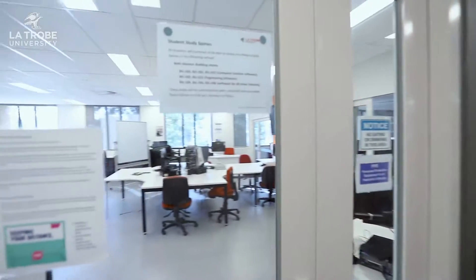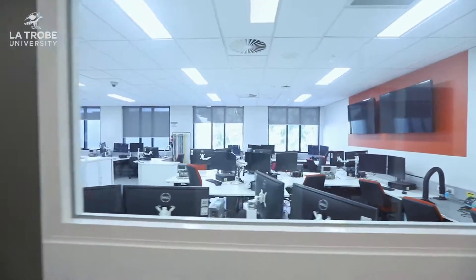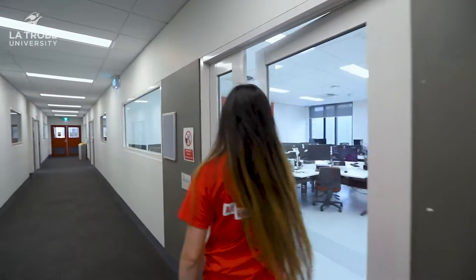Welcome to the Beth Gleeson Building. This is where you'll do a majority of your first-year engineering subjects. This building is home to industrial, civil, manufacturing and electronics engineering degrees. Let's have a look at one of our first-year engineering labs.